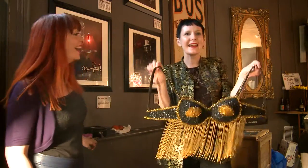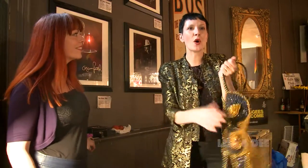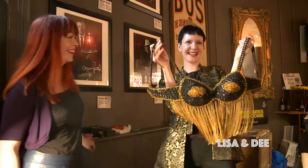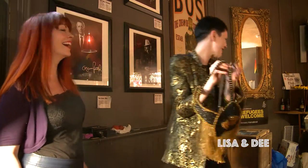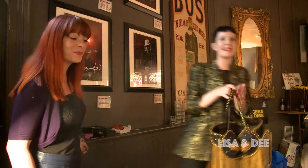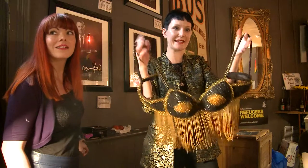We're hoping that a performer, drag performer, or burlesque performer arrives today and purchases this. We've got this and it also has pieces that attach to the front and back like this. I just love the detail and the colour and think it looks amazing.